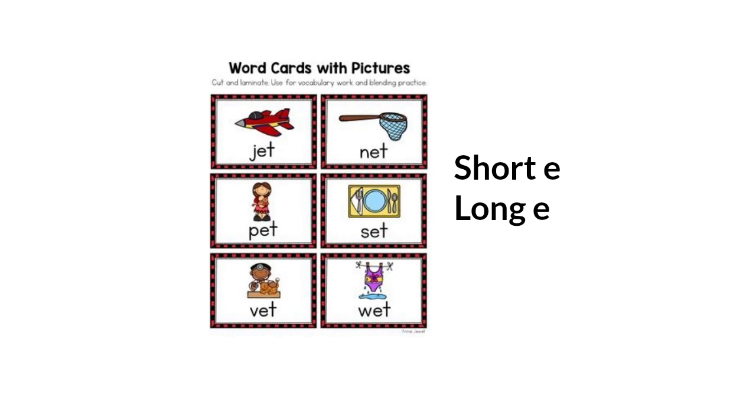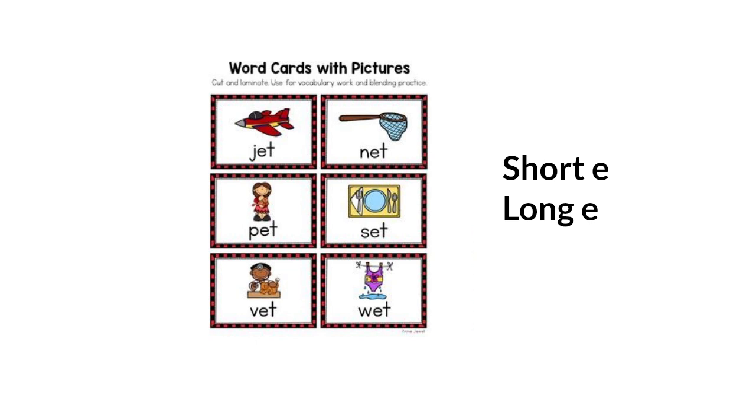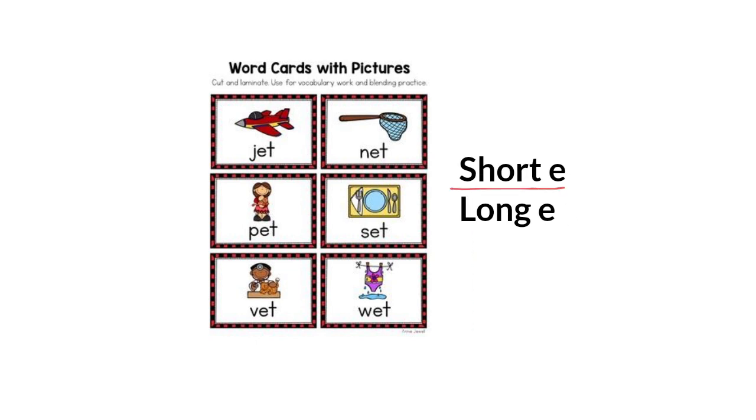Hello everybody and welcome to our lesson. I'm Sowson and I'm very happy to see you all today. Our lesson is going to be about the short E and the long E words. Are you ready to start? Okay, let's read all these words with the short E.